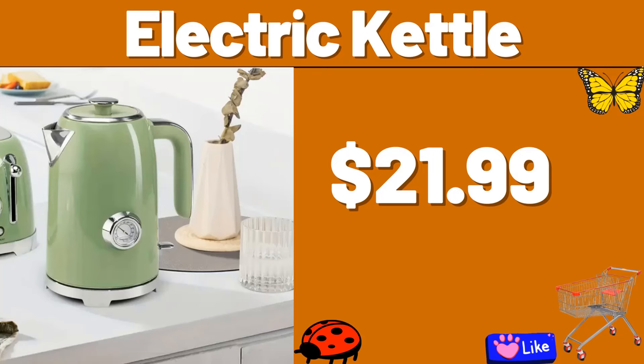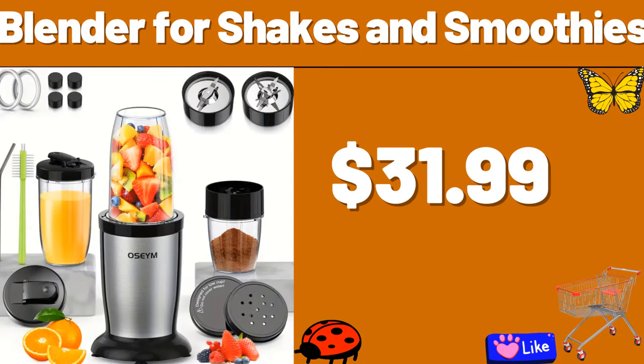Hello everyone, let's take a look together at the discounted products at Aldi Market. Bucket Cooler Backpack, $23.99. Electric Kettle, $21.99.